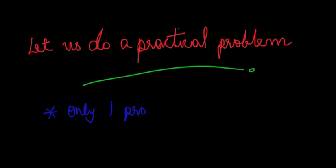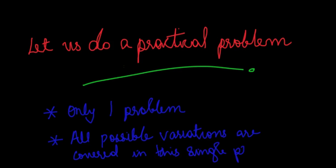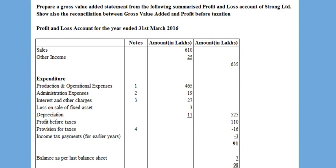We will now do a practical problem covering all possible variations under this topic. Prepare a gross value-added statement from the summarized profit and loss account of Strong Limited, and show the reconciliation between gross value-added and profit before taxation — for the year ended 31st March 2016. All figures are in lakhs.